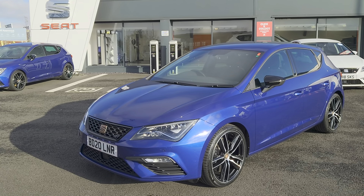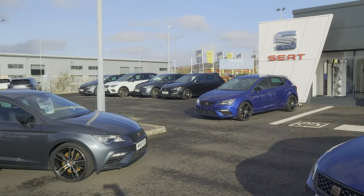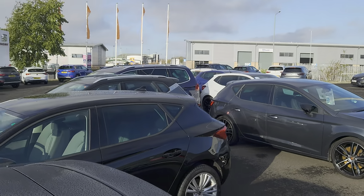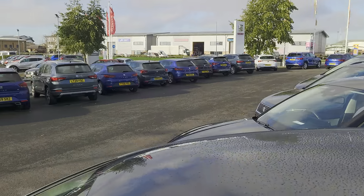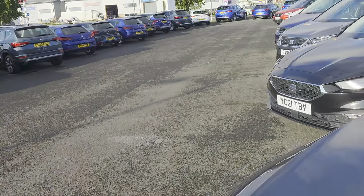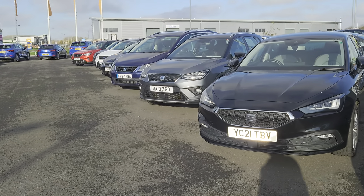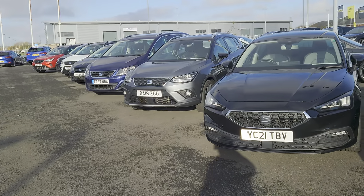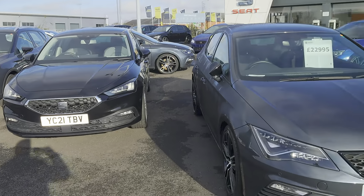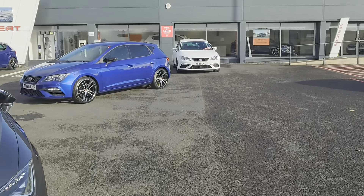Welcome to Blackpool SEAT. My name's Danny. Here we are at our site on a beautiful day — a lot better than yesterday. As you can see, there's plenty of stock on the forecourt for you to come and have a look at. You can also visit us online at crockcoxmotorgroup.com or subscribe to our YouTube channel where you'll see all our latest videos of vehicles.